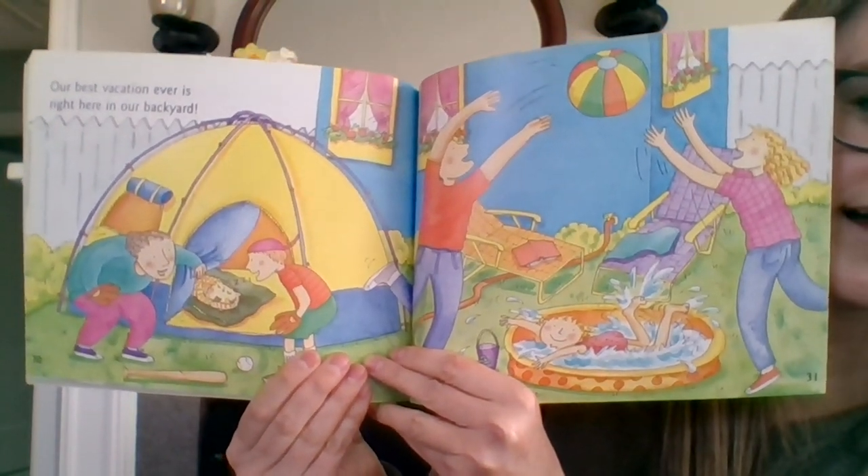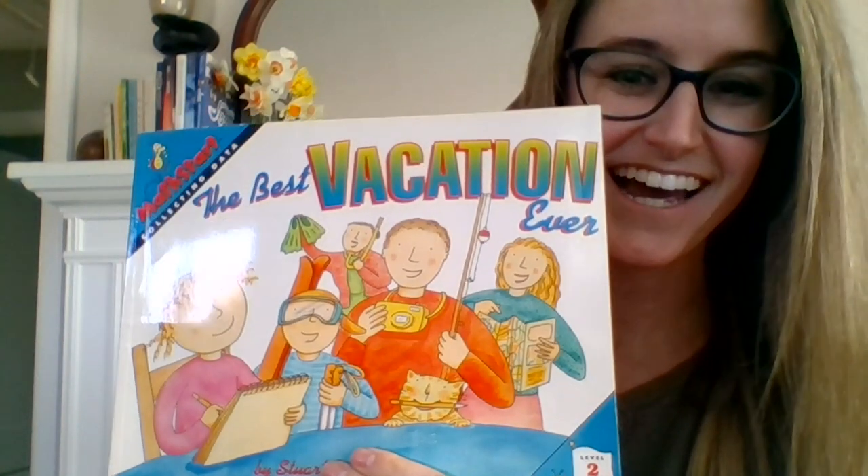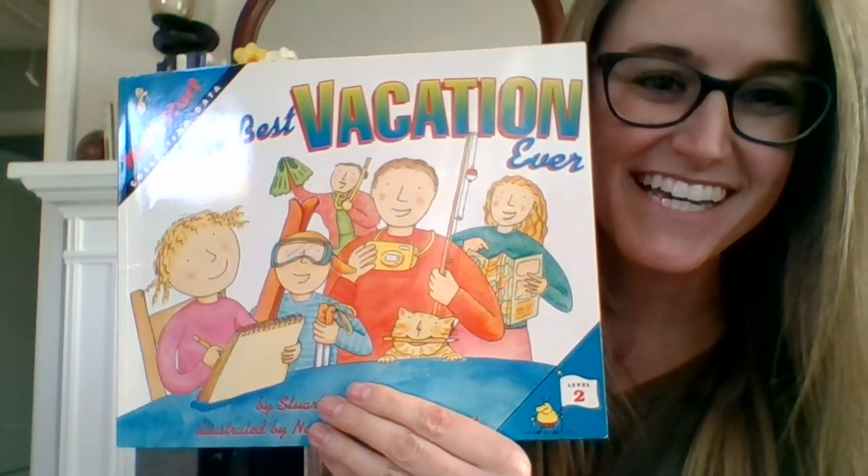In this book, the little girl used charts to show the different things her family wanted. She showed her work by writing down what she found out from each question, then added it all up to figure out the perfect — best — vacation ever for her family. They ended up in their backyard having lots of fun together. I hope you enjoyed our read-alouds this week.